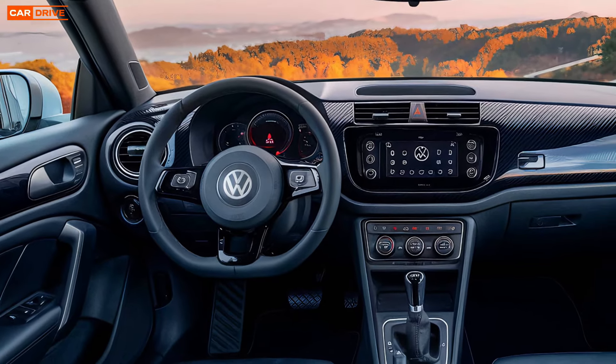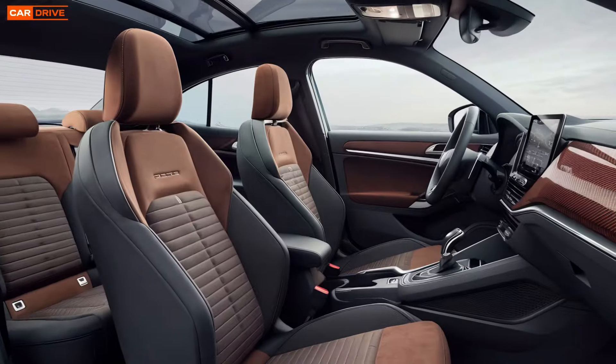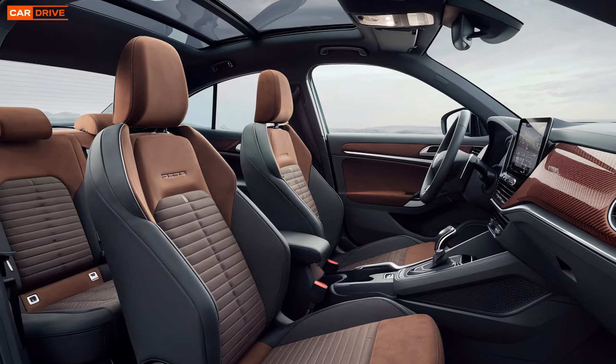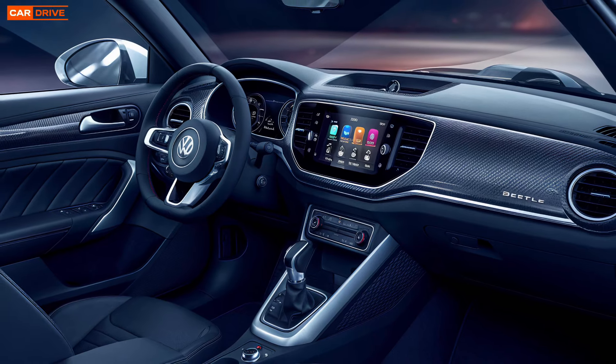The dashboard features a state-of-the-art infotainment system with a large touchscreen display, intuitive controls, and seamless smartphone integration. The Beetle also comes with a premium sound system, ambient lighting, and advanced climate control, ensuring a comfortable and enjoyable driving experience.